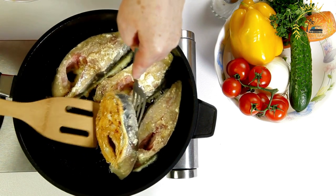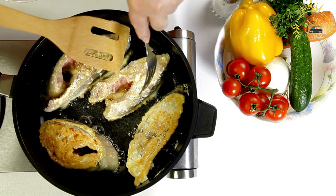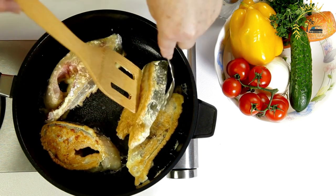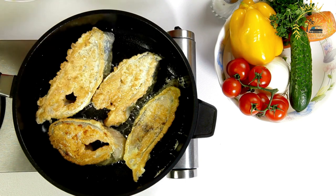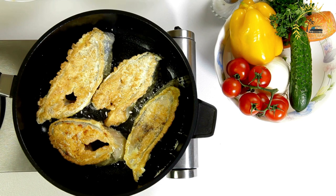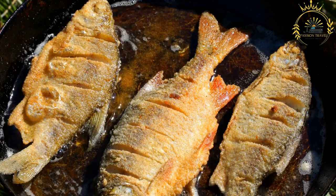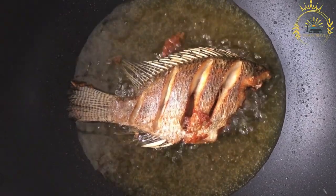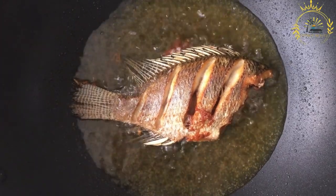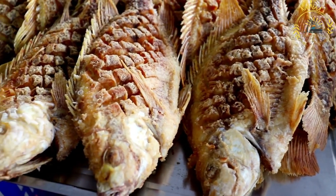Fried fish in Togo is often served with side dishes like fried plantains, aloko, yam chips, rice, or couscous. It is commonly accompanied by flavorful sauces — Togolese tomato-based sauces or spicy pepper sauces — that add a tangy and spicy kick. Fresh herbs like parsley or cilantro and sliced vegetables may garnish the dish. Fried fish can be found at street stalls, local eateries, and beachfront restaurants along Togo's coastline, and is a delicious way to experience the country's culinary culture.